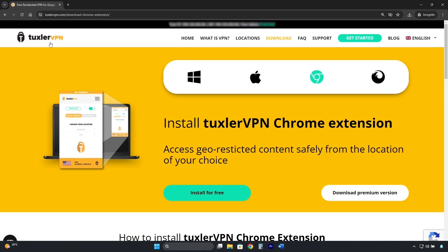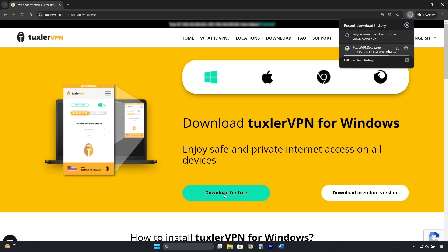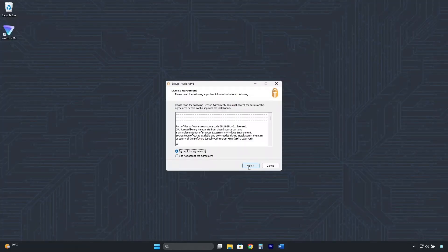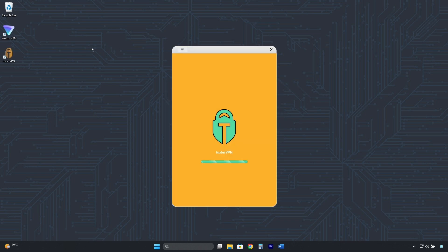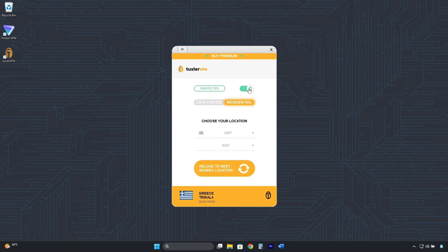To get Tuxler VPN, go to its official page. In this case I have Windows, so I will select Windows. Then click where it says 'Download for Free.' Wait for the installer to download, then, like we did with ProtonVPN, click Accept, then Next, Next, and it installs. Now click Finish. This is the Tuxler VPN interface. To connect, click here — as you can see, it connects automatically and randomly.